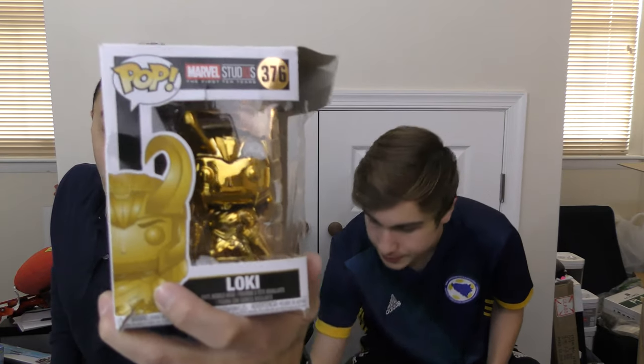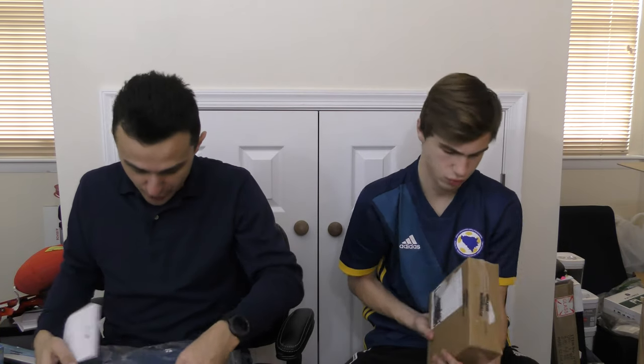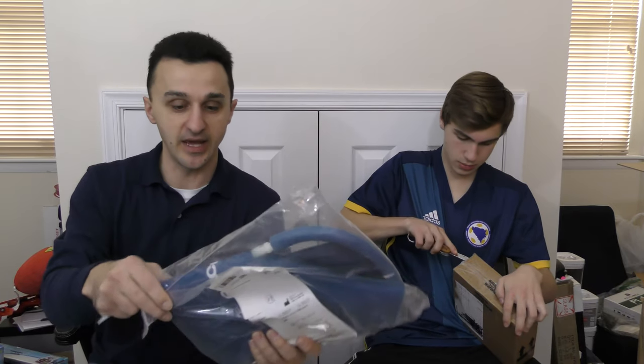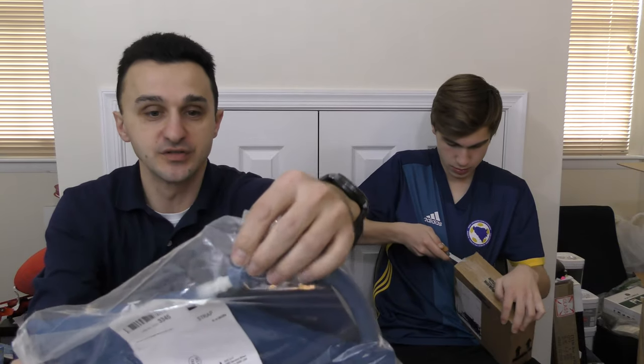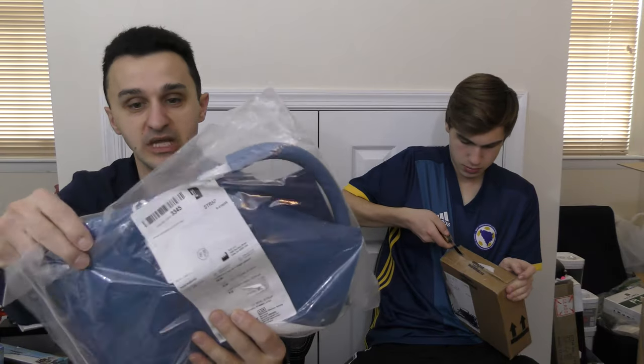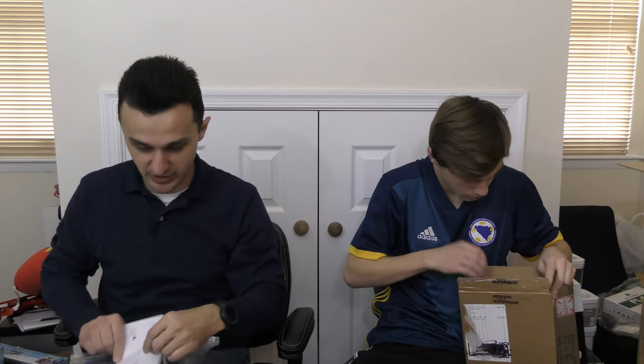It looks like something chewed on it, so this is garbage — nobody's gonna buy it. It's going straight in the garbage. What is this here? It's a shoulder ice holder thingy. Basically, you see the little tube right there — you fill that up with water and put it in the freezer, then you put it around your shoulder to ice it if you have shoulder issues. This might be like $20 to $25.